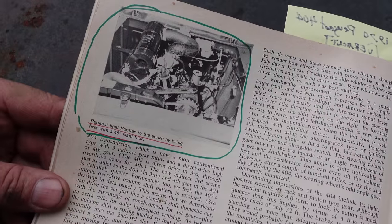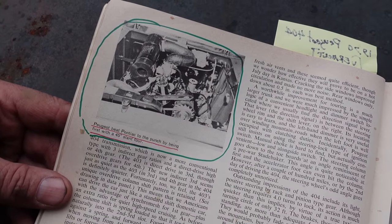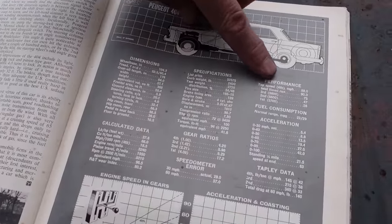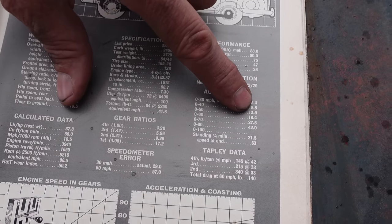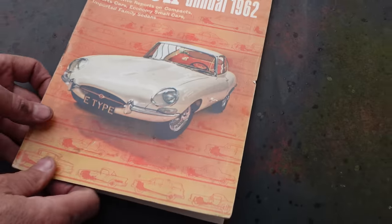Looking at the calculated data: fuel consumption, performance, top speed 88 mph, and zero to 60 in — oh my God — 19.4 seconds, quarter mile 21.5 at 63 mph. So not a fireball.